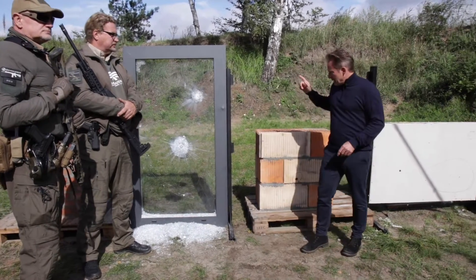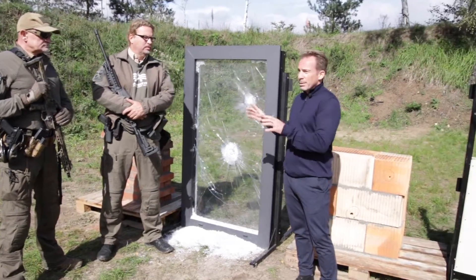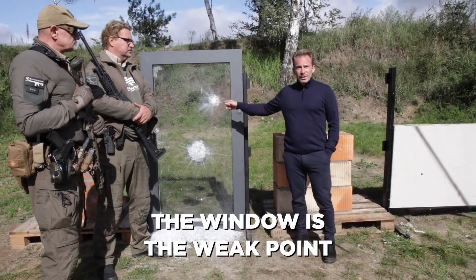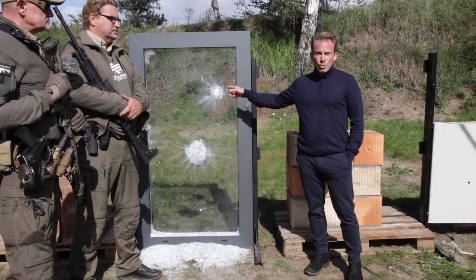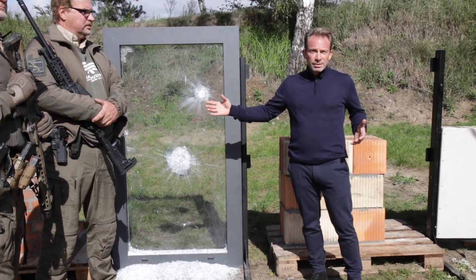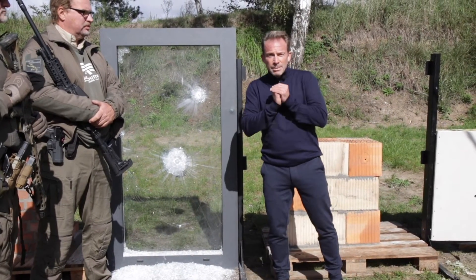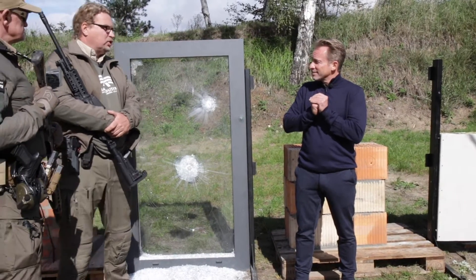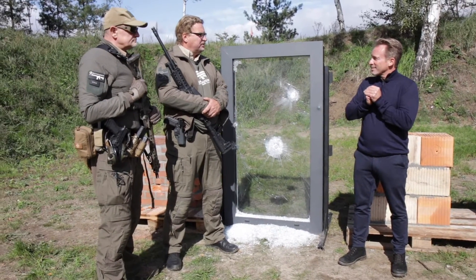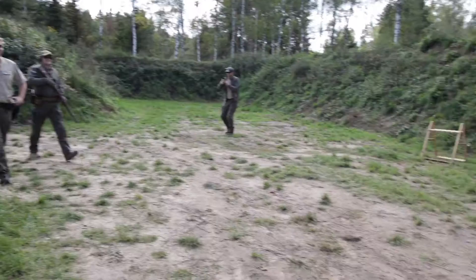Summary: the bullet went through the drywall but did not go through the brick wall or the window with either weapon. The window is the danger point - you can see through it and identify who's sitting behind it in the office. The experts go back to the car to look in their goodie bag for something more powerful. The two gentlemen have a big car with lots of weapons.